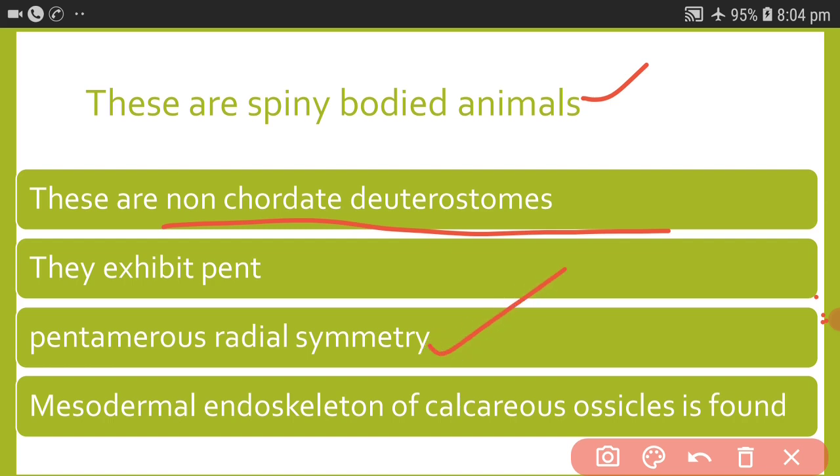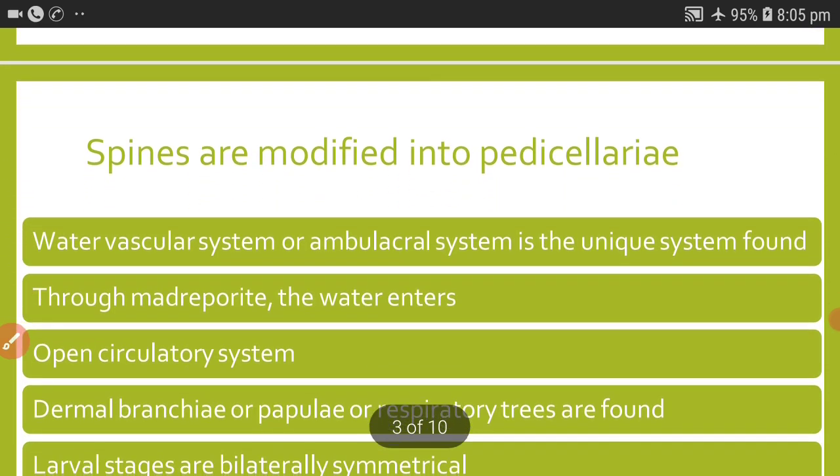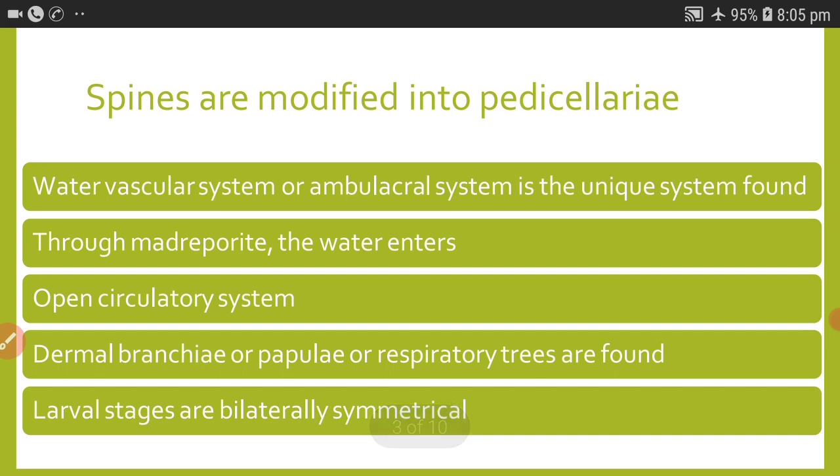They exhibit pentamerous radial symmetry. The endoskeleton consists of calcareous ossicles which are mesodermal in origin, and because of this the name Echinodermata was given to this phylum. Spines are modified into pedicillariae, which are useful for food capture.